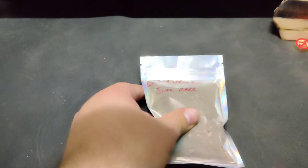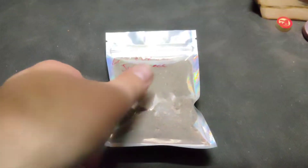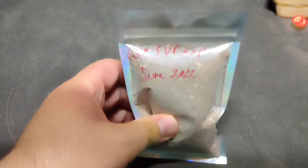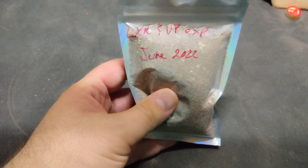Hello and welcome back everybody. Just a quick little video today to introduce the new experience bag. The LXR and Vendetta Prospecting Experience Bag, June 2022.